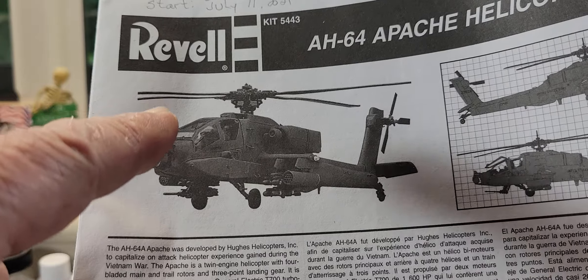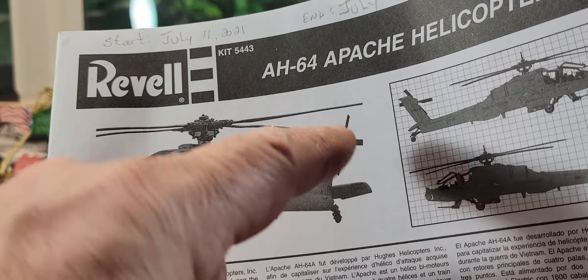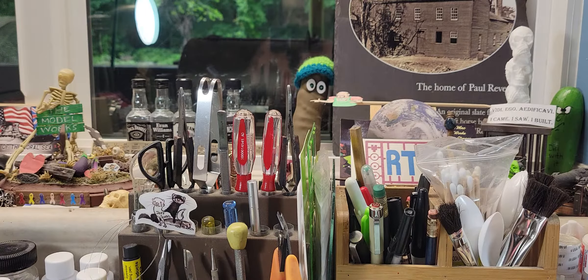The top rotor works, the back rotor works, and this rear flap goes up and down. So it'll come up pretty good. We'll read you a little history if I can see it with my glasses.